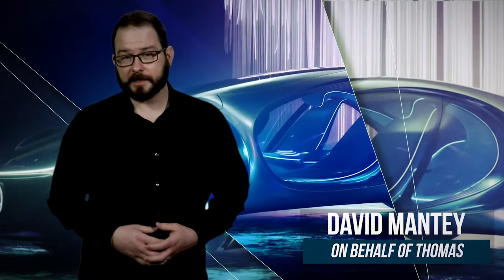Earlier this year, Mercedes rolled out their ADTR or Avatar concept vehicle. The all-electric 469 horsepower car is inspired by the 2009 movie Avatar and eventually the sequels to the movie that have supposedly been in the works for like the last decade.